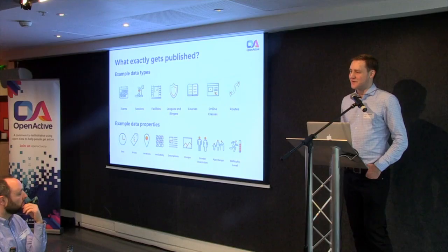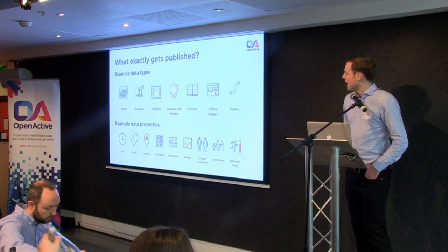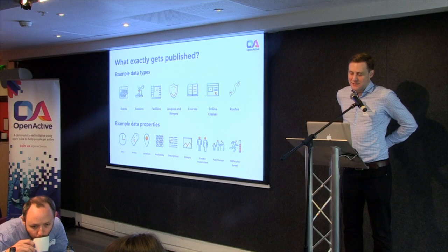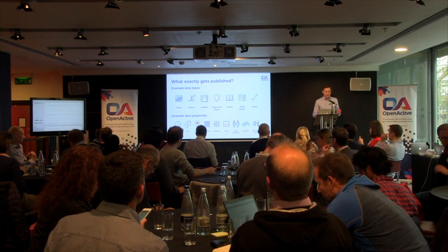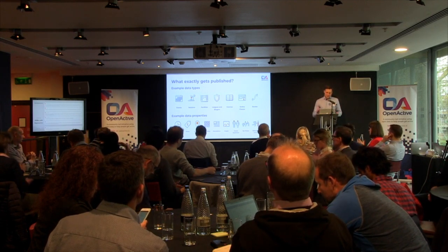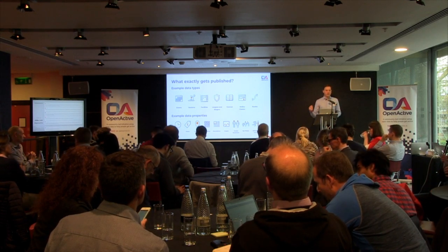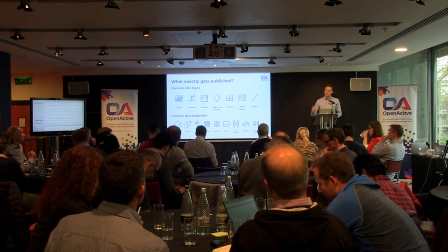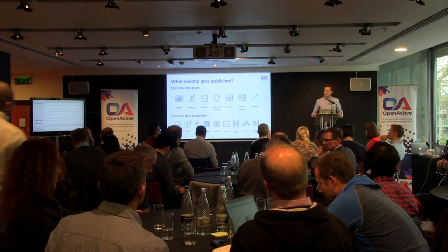Thank you for all the questions and your attention so far. This is the last session — hopefully you're suitably caffeinated. We've slightly restructured the next bit, which is why you may have seen frantic typing on the laptop outside. We're going to run through the high-level points of the booking spec a bit quicker, which enables us to spend more time on Q&A at the end, where we want to get to as many questions as possible.